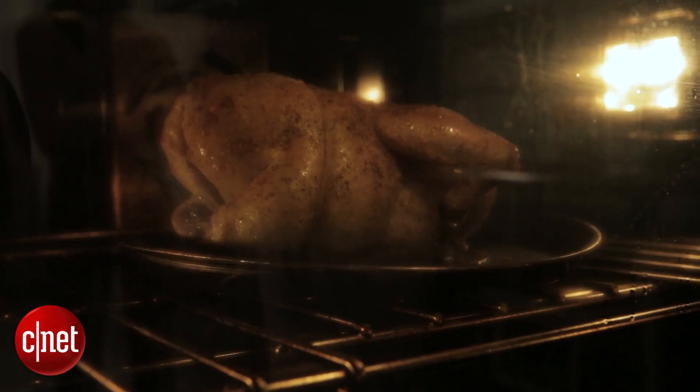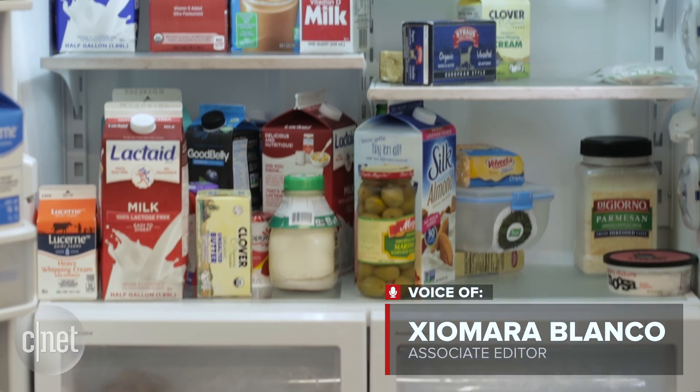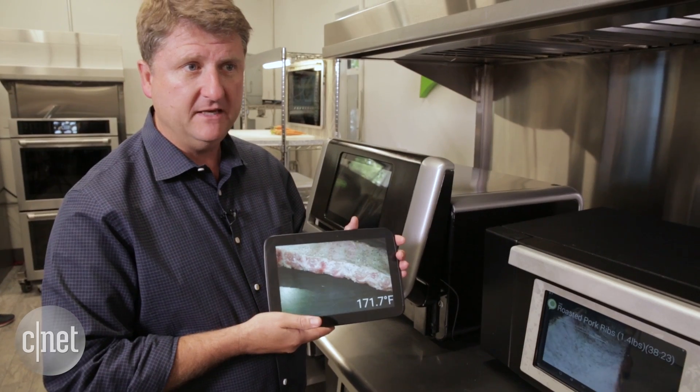What if your oven always knew what temperature to bake chicken? How about a fridge that knows what to make with all of your leftover produce? Or an app that lets you check on ribs using your tablet?